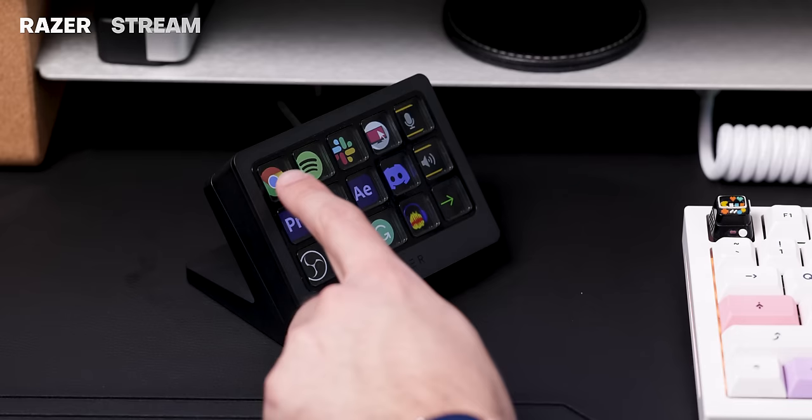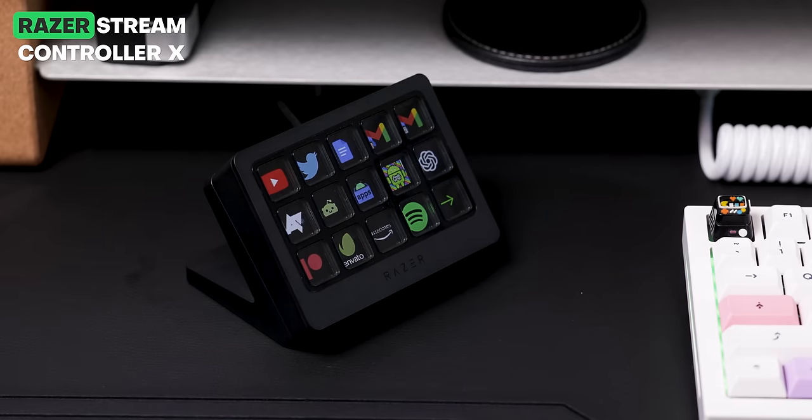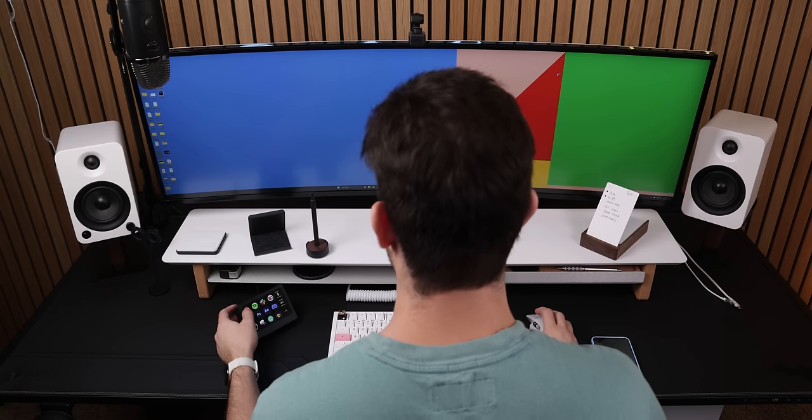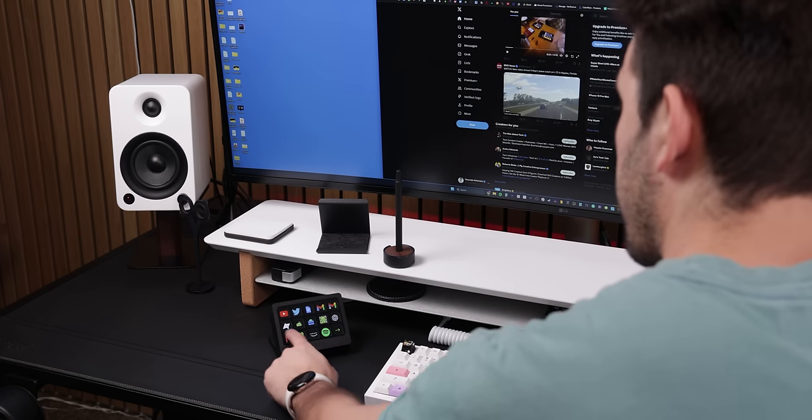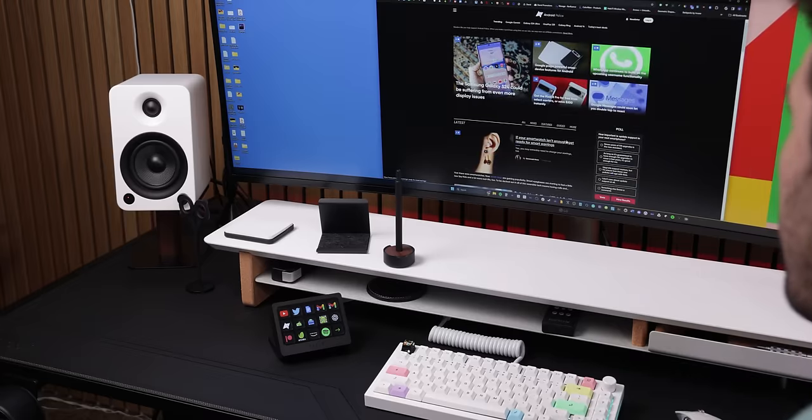I also added a Stream Controller X by Razer to the desk. It's a fantastic little device that lets me quickly open any of my most used apps, websites, or specific tools for certain programs that I use. I just wish it had a white model, because that would have fit in perfectly with the theme I was trying to go for.